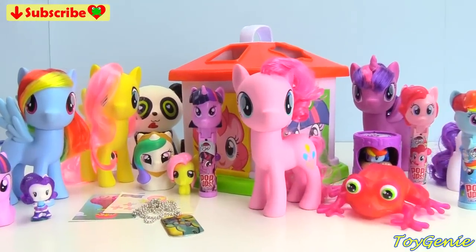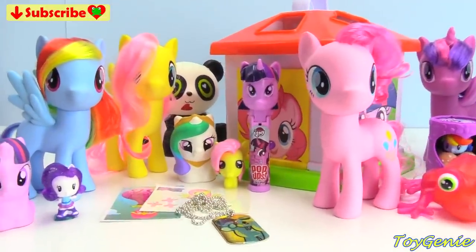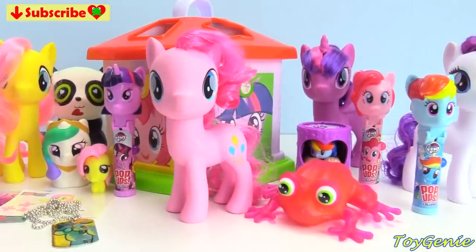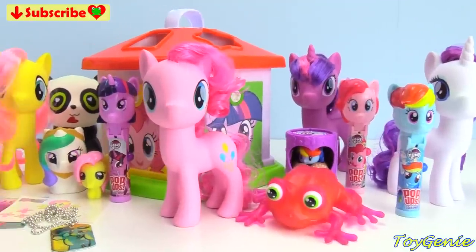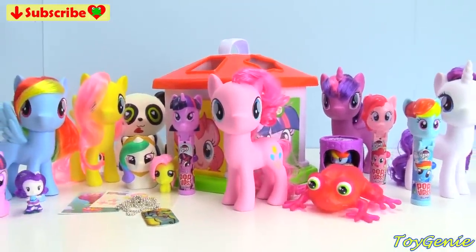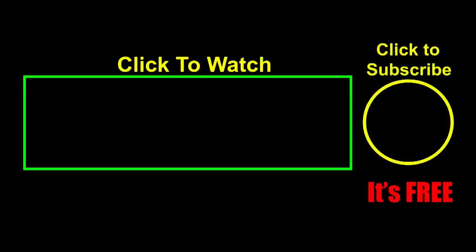Well guys, that's it for this video! Let me know in the comment section what was your favorite surprise and who's your favorite pony. See you guys in the comment section! Thank you for watching the Toy Genie channel! If you like this video, be sure to give it a thumbs up — that lets me know to make more videos just like this for you. Click or tap on these videos to watch, or tap to subscribe — it's free, and you get to see my latest videos! Until next time, be happy and keep smiling!